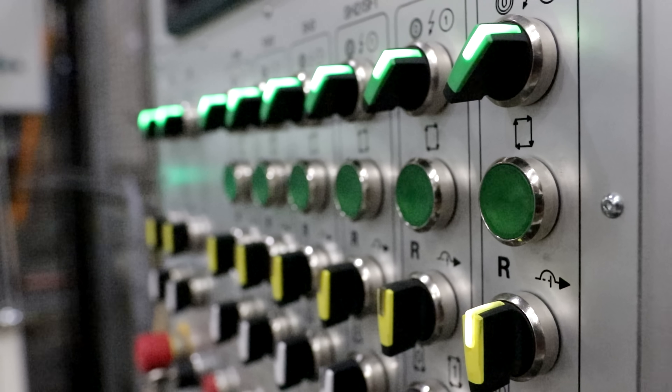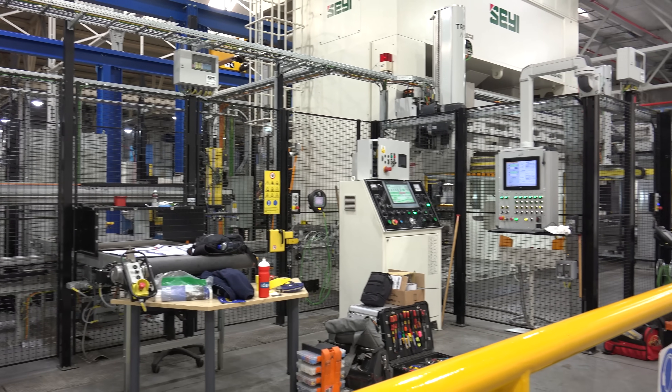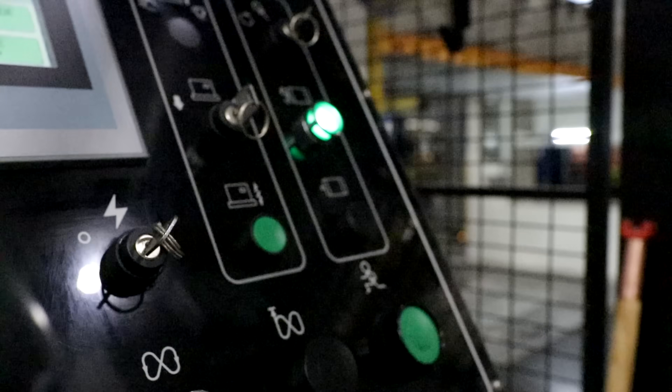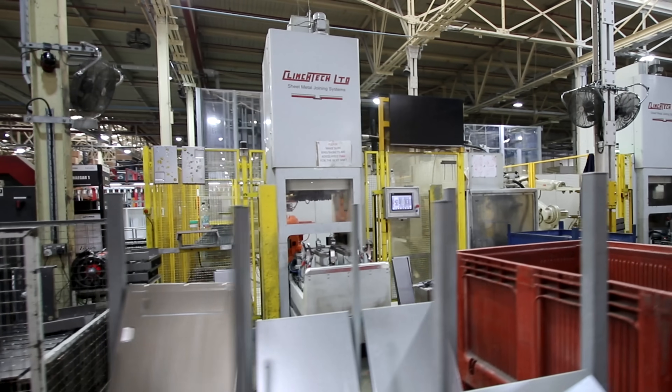These presses here — we manufacture all of the steel components that go into our products. They're not bought-in components; we buy steel in flat sheets and they get pressed here. It's a series of presses that allow the parts to transfer through.